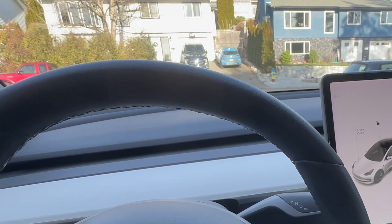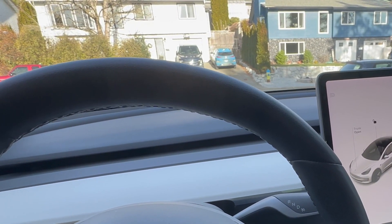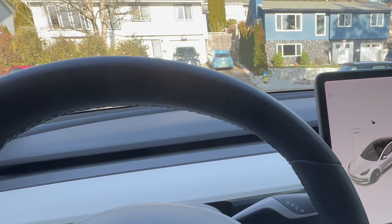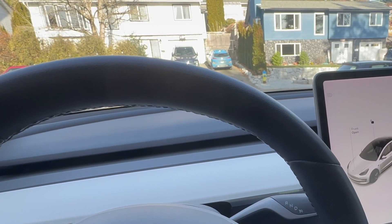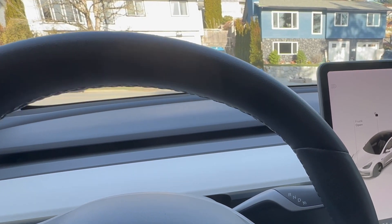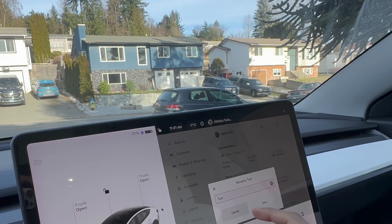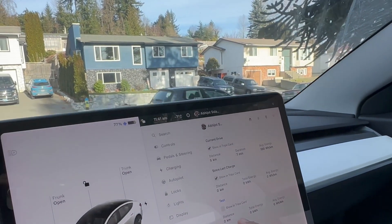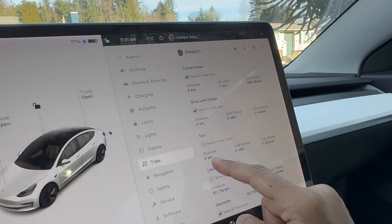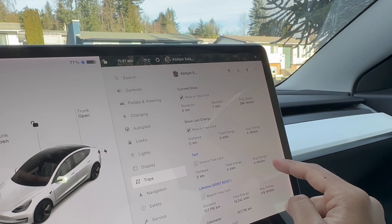In this test we're going to simulate a daily commute: 15 minutes one way and 15 minutes back, totaling 30 minutes in a loop-style test, so any elevation gain or loss will hopefully cancel out. We're currently in the 2020 long range Model 3 with the PTC heater. Trip data is reset, and we'll calculate distance driven, total energy consumed, and watt hours per kilometer.